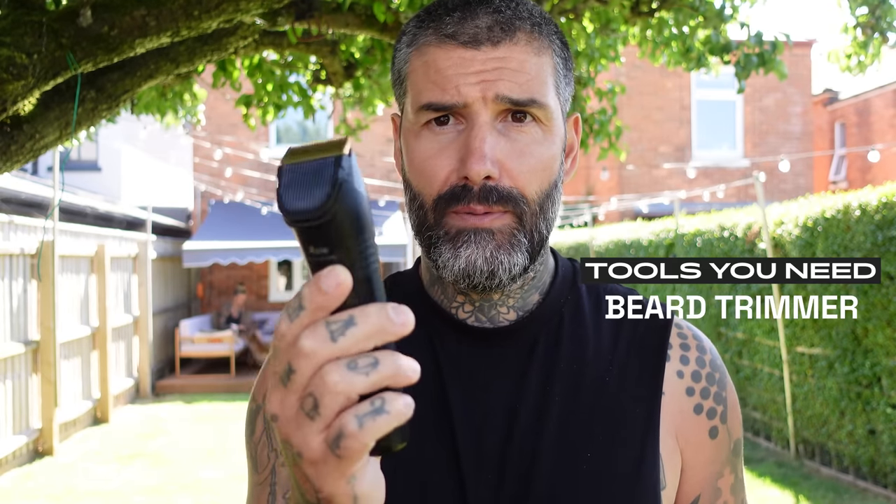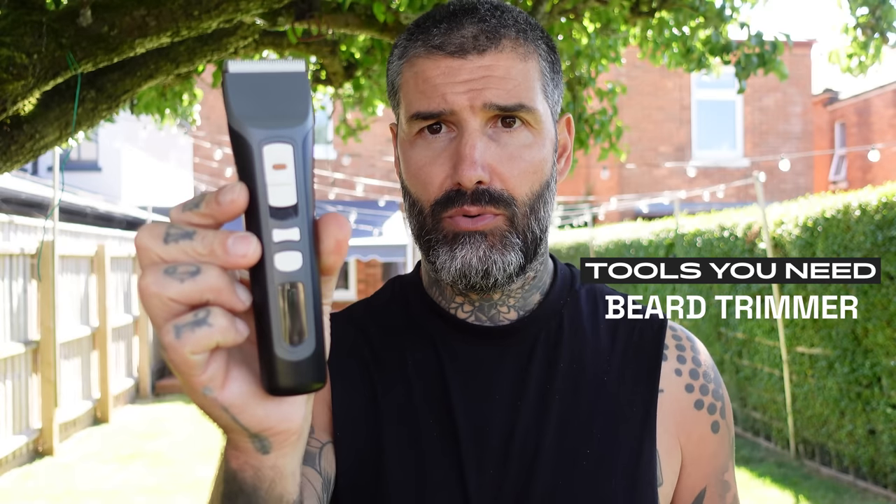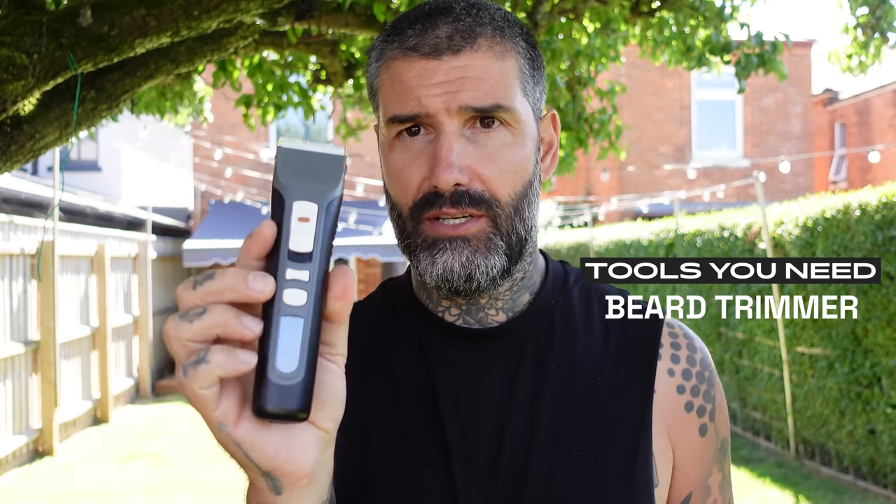Tool number two: invest in a nice little trimmer. I've been using this Brio for years and years to help trim everything into place.